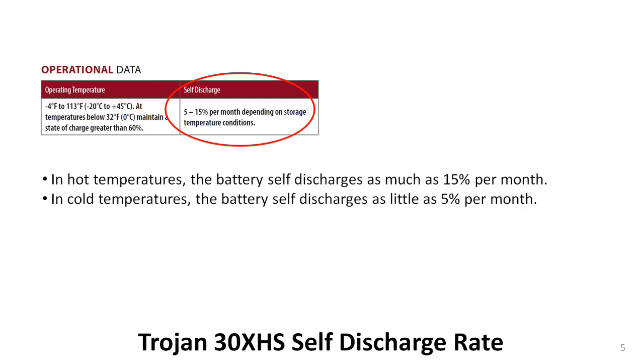Batteries stored in hot conditions will self-discharge faster than those stored in cold conditions. However, given enough time, all lead-acid batteries will completely self-discharge all the way down to 10.5 volts. Even at the lowest estimated self-discharge rate, it would only take 20 months. That is important for batteries you already own, but it can be even more important for new batteries that may sit on retailer shelves for long periods before they are bought.